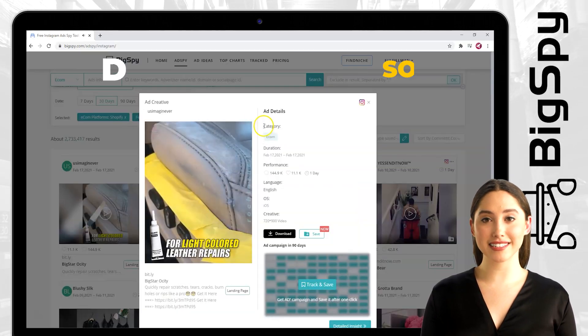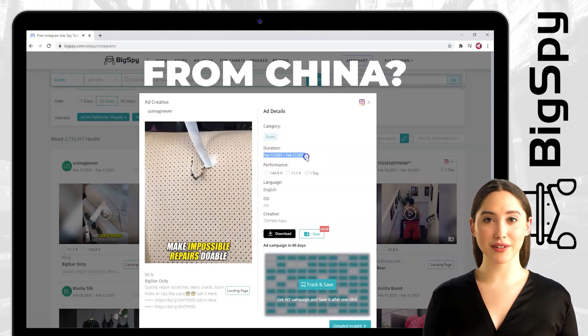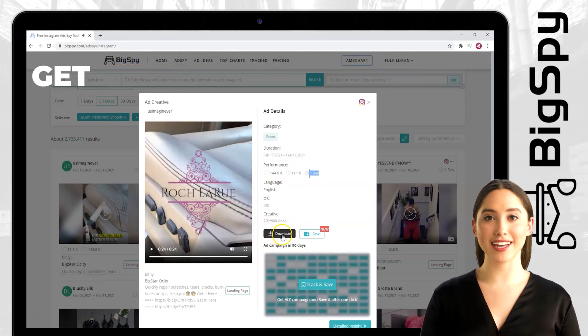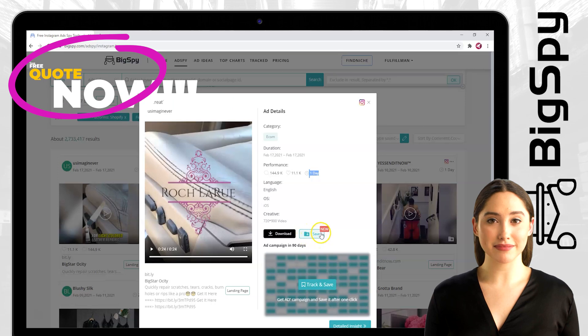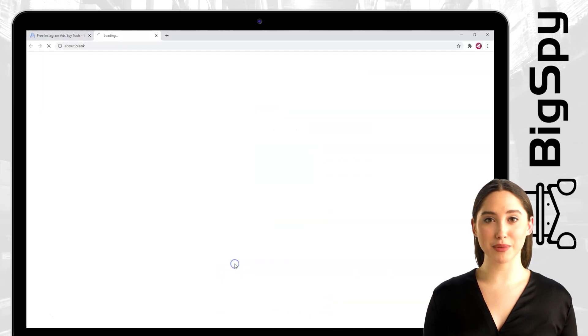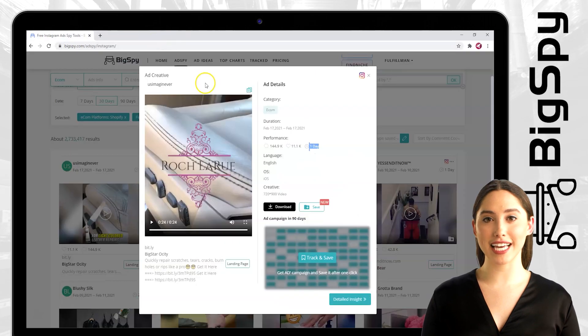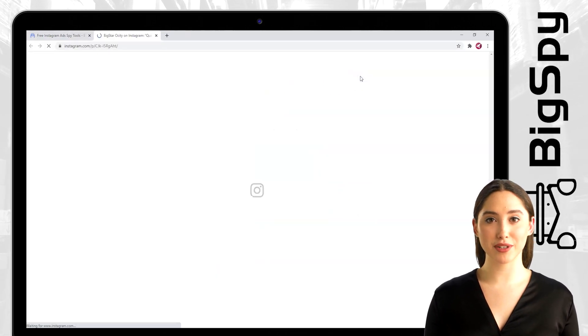Click the play button to see the details of the ad. You can see here the category, duration, and performance. You can also download and save it for your business or personal needs. You can click the landing page to see the price of the product or if you want to buy one. Now go back to the last page and click the Instagram logo to see their Instagram page.